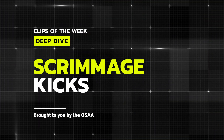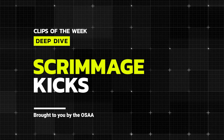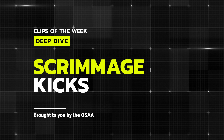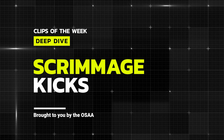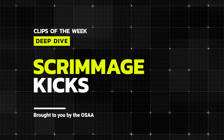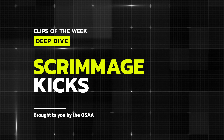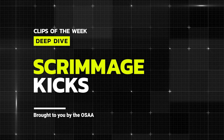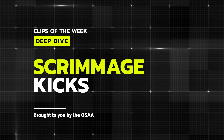That's it for this training video regarding scrimmage kicks. We know that scrimmage kicks can be some of the most difficult plays during a football game to officiate, but with proper mechanics, rule knowledge, and the willingness to step up and question a ruling or enforcement, we can all get better at these potential plays. Good luck with your games this week and we'll see you in a future video.